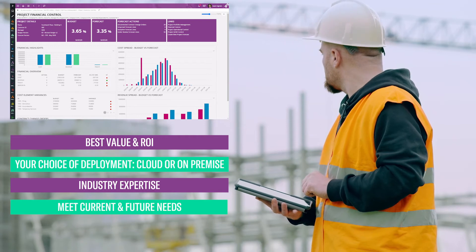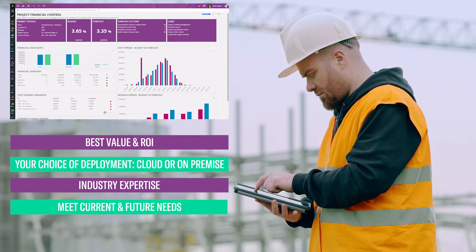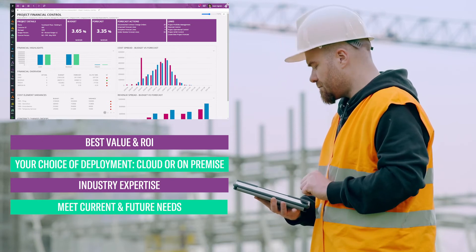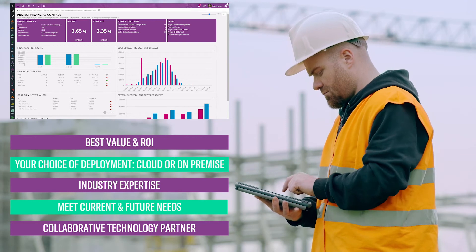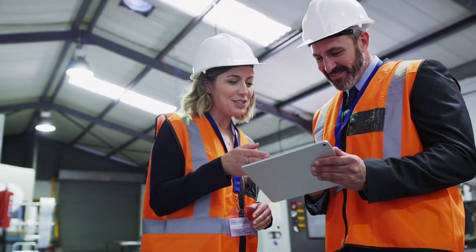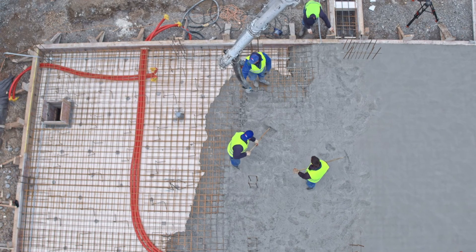We are always investing in the latest digital asset lifecycle capabilities such as BIM, AI, and digital twins, allowing you to be a leader both now and in the future. IFS listens to our customers to ensure our solution delivers maximum business value.